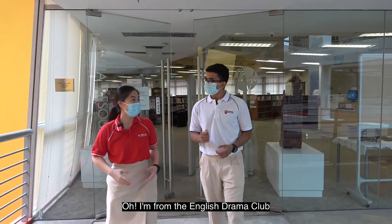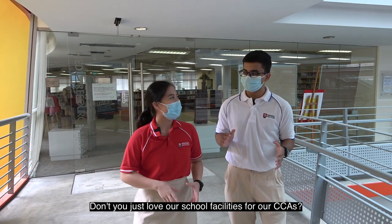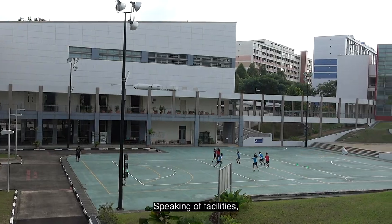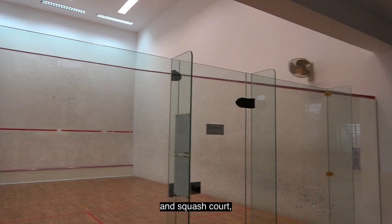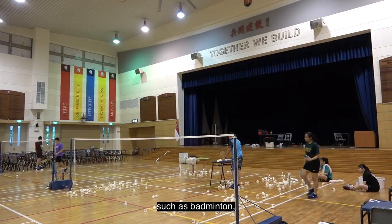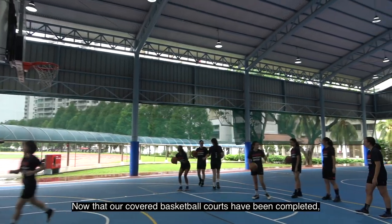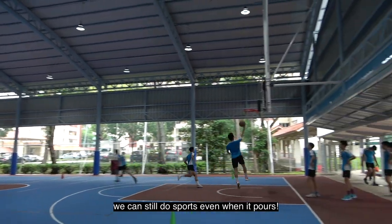Which CCA are you in? I'm from the English Drama Club. You must be from the Biz Club, right? That's right. Don't you just love our school's facilities for our CCAs? Definitely! Apart from our well-equipped gym, music rooms, and squash courts, our school's hall serves as a training ground for many other CCAs, such as badminton, volleyball, floorball, and table tennis. Now that our covered basketball courts have been completed, we can still do sports even when it pours!